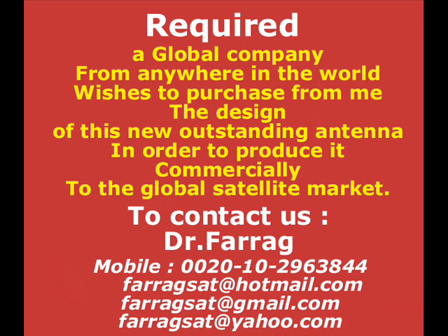A global company from anywhere in the world is required that wishes to purchase the design of this new outstanding hemispherical lens antenna in order to produce it commercially for the global satellite market. This company can sell very large quantities of this product to all countries of the world and, of course, be able to profit many millions of dollars. It is a great project for investment, as it is an important new product for the global satellite market.